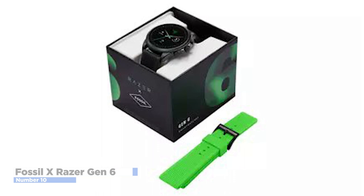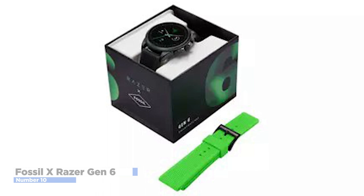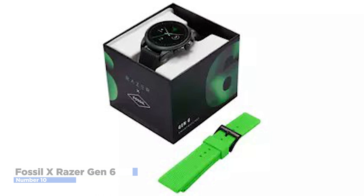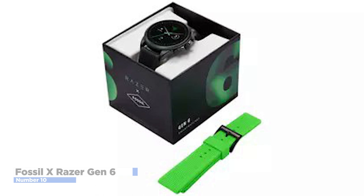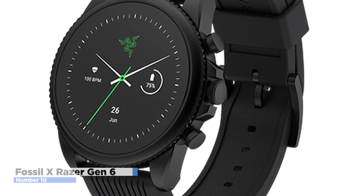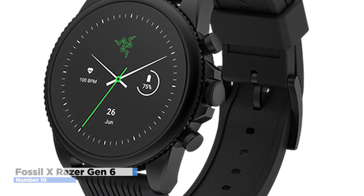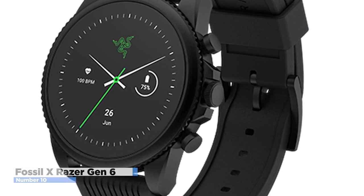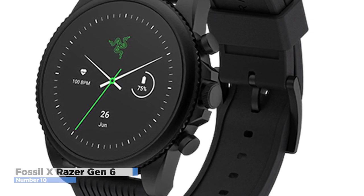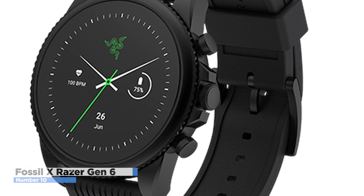The Fossil X Razer Gen 6 includes a built-in GPS, heart rate monitor, and NFC capability for contactless payments. A built-in wellness app tracks your daily step count and sleep quality, alongside continuous heart rate tracking and a new SPO2 sensor to see how well your body is circulating oxygen. Experience improved connectivity with boosted data transfer rates and up to 4x range, which means faster downloads than previous generations. The watch embraces Razer's recognizable bright green color and offers straps in that shade or practical black, along with a variety of specially designed Razer watch faces, including one with an RGB lighting effect.